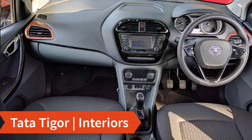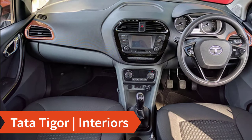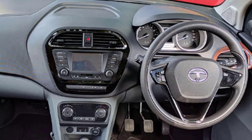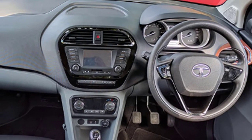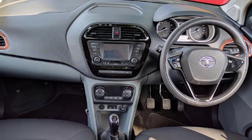When you step inside the Tata Tigor, you'll feel it is very spacious and premium. It features a 5-inch color touchscreen infotainment system from Harman, which offers best-in-class audio even compared to higher-segment cars. It has four speakers and four tweeters for an awesome audio experience. The car also comes with automatic climate control and a tilt-adjustable steering wheel with steering-mounted audio and voice control.